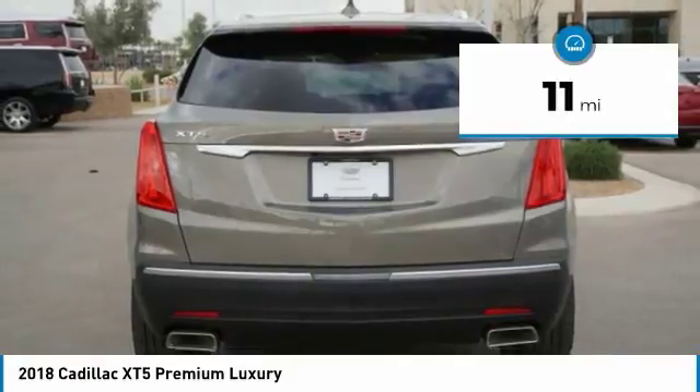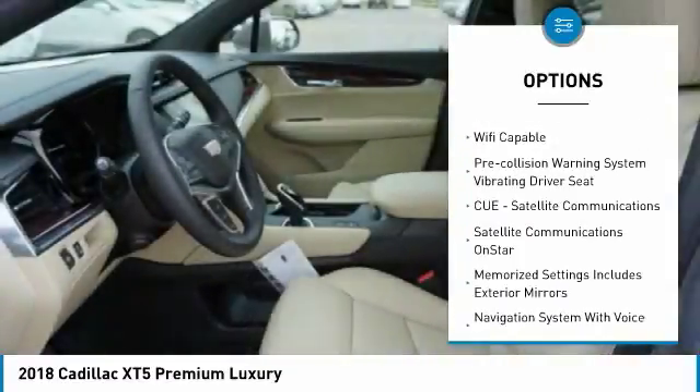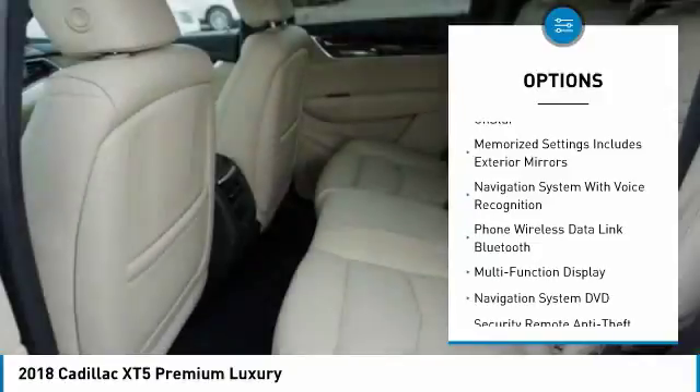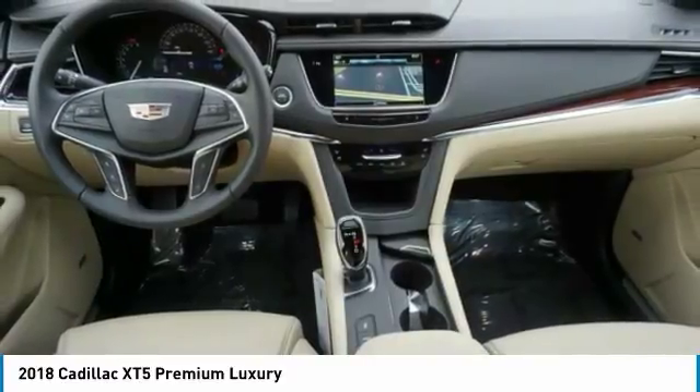This vehicle has less than 100 miles. Here are some of this vehicle's great options: autonomous braking, remote engine start, leather trim seats, traction control, stability control, cruise control, voice-activated navigation system, universal garage door opener, trip odometer, and trip computer.